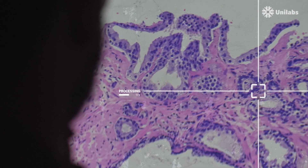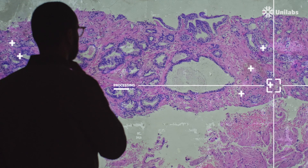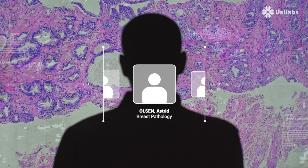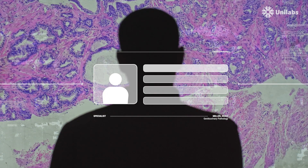After processing the images, one of the AI tools detects a potential critical finding, flagging the case. Our smart case assignment searches within our network and selects the best specialist for that specific case, adding it to his work list as a priority over the other cases.